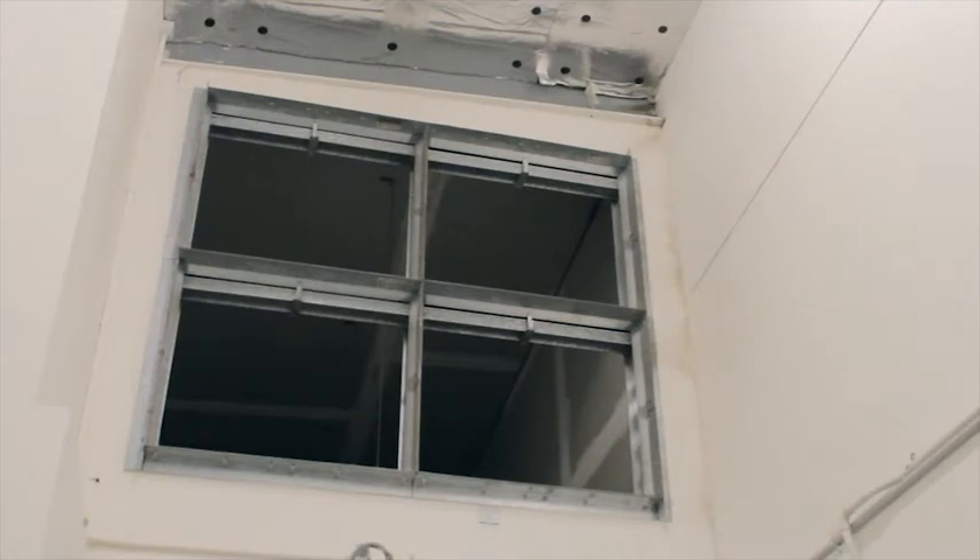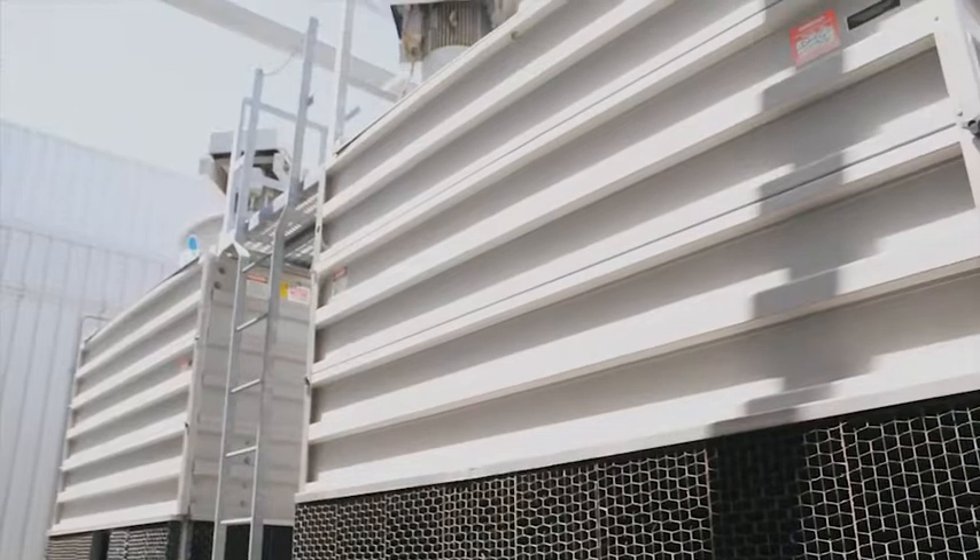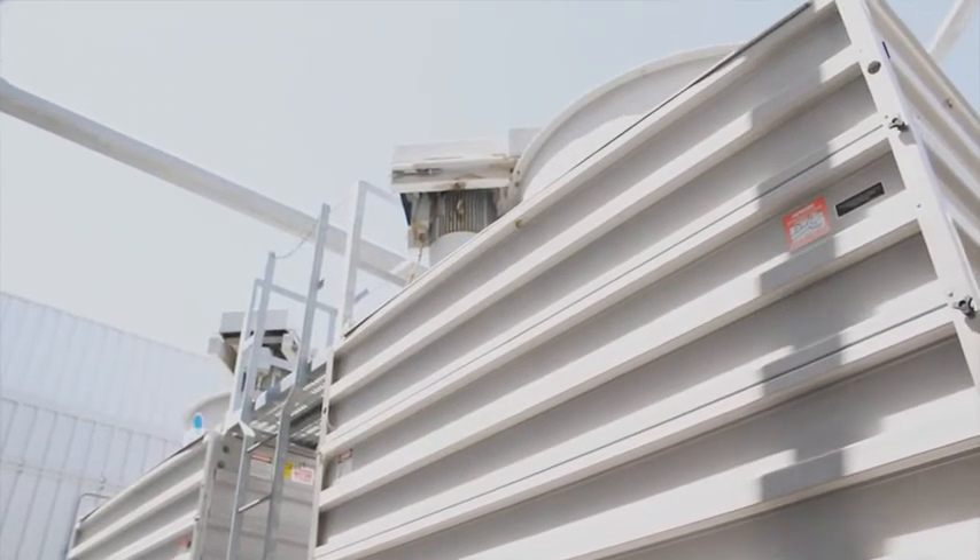Buildings with air conditioning systems that are operated through a cooling tower, like this one, can be responsible for up to 50% of a site's water use.